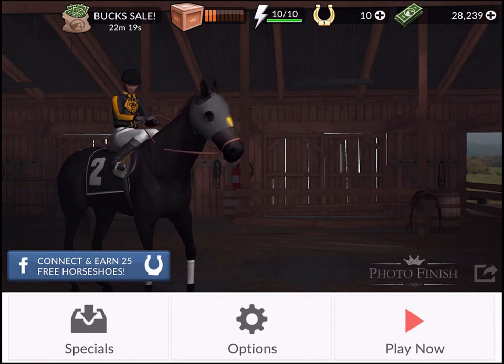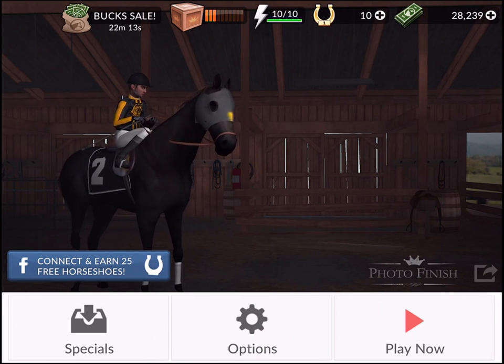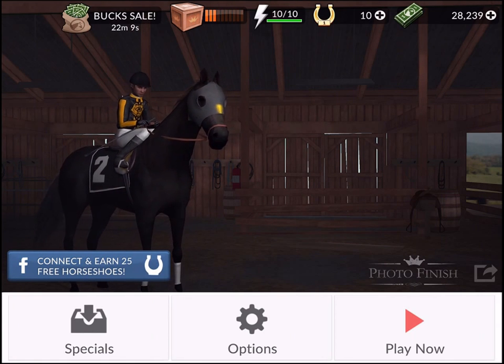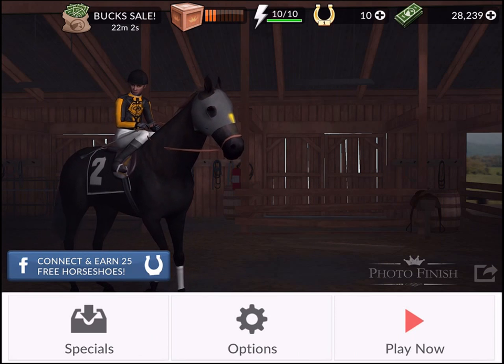Hello and welcome to PocketGamer.biz's YouTube channel. I'm John Jordan and this is our monetization playlist. The game we're looking at today is a horse game — not the sort of game we often look at. It's called Photo Finish Horse Racing, and what's interesting is it was created by essentially a one-man band.